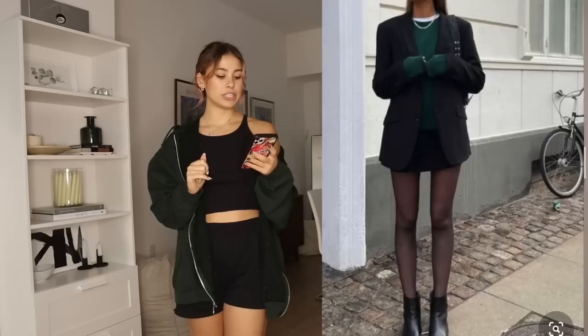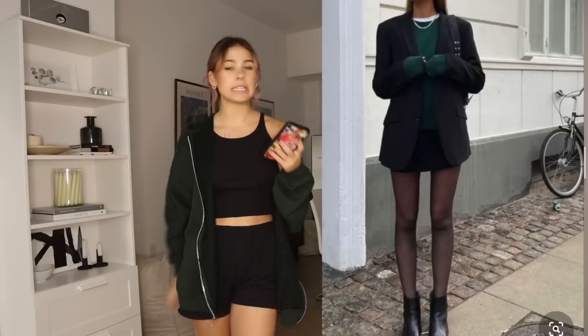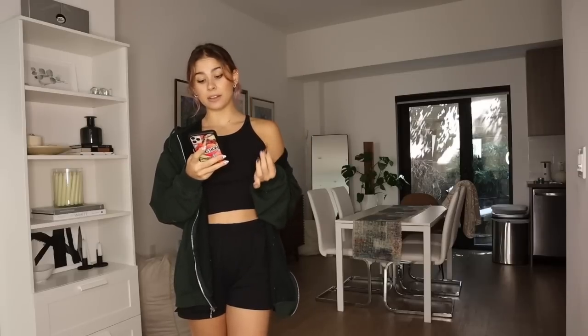I'm starting with this look I've been seeing everywhere — I'll put it on the screen right here. She's wearing a green sweater blazer, tights, a white shirt underneath, sunglasses, and a black miniskirt. I actually had everything in my closet except for a green sweater.